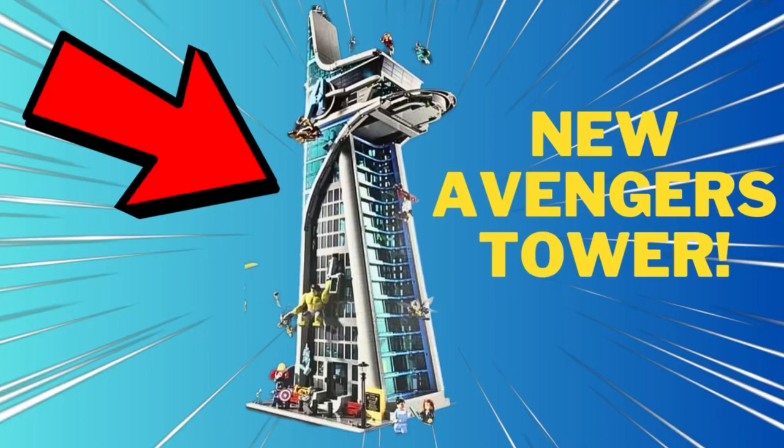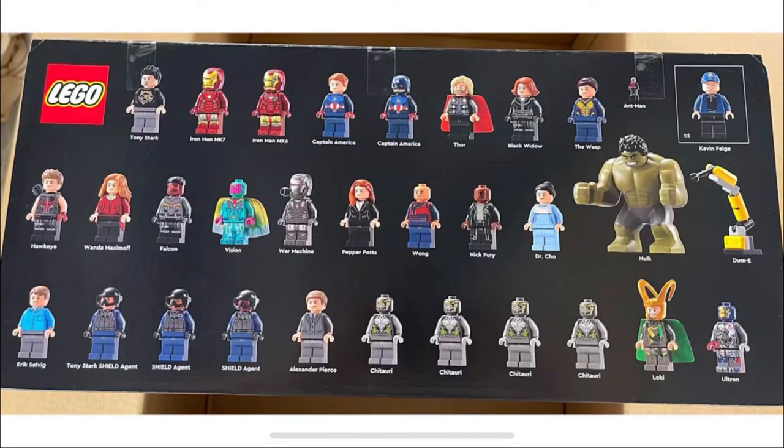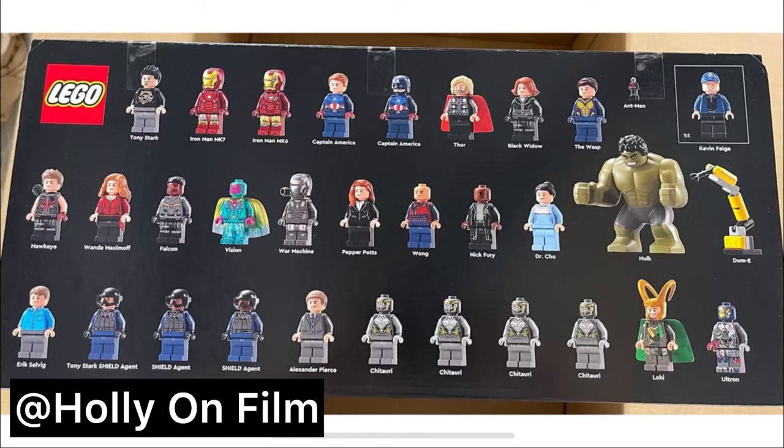Hey everyone, I got some brand new images of the new Avengers Tower. All these photos were thanks to Holly on Film, so shout out to her. Go check out her channel and subscribe — she does amazing LEGO content.